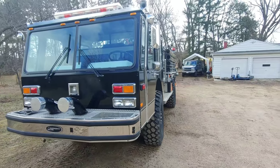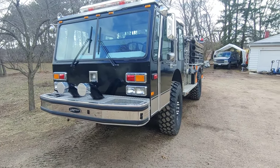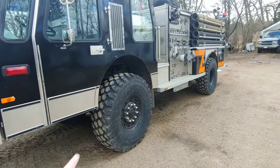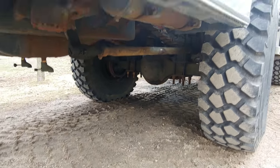So what she is, is a 1985 E1 hurricane. She's got a 1750 pump, 750-gallon tank on it, and it is four-wheel drive, as you can tell by the very large front pumpkin.